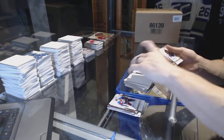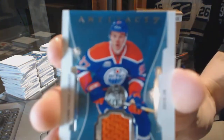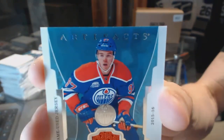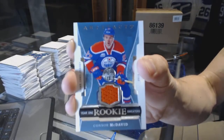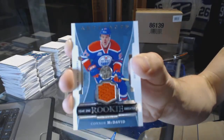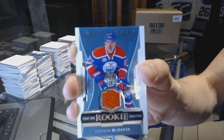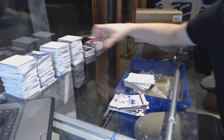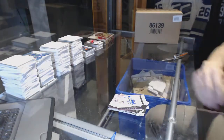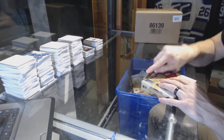Oh sick! And we've got a Year One Rookie Sweaters — Connor McDavid. Rookie year game-used jersey, Connor McDavid. Sick. Alright, and on to box four.